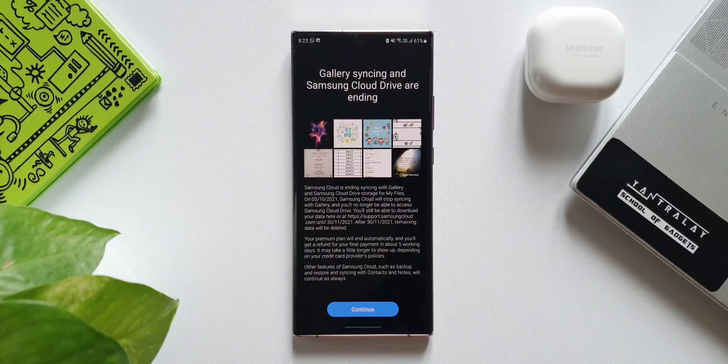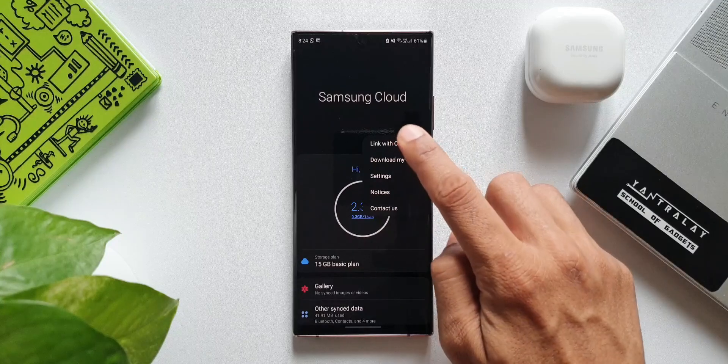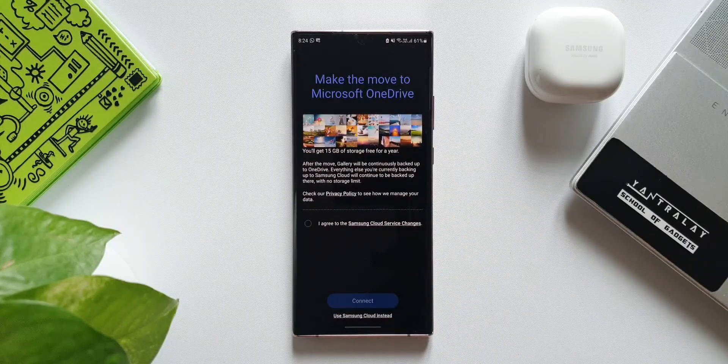You heard it right — Samsung is going to delete the data after 30th of November 2021. Let me tap on this three-dot button again. Here you see 'Link with OneDrive.' When I tap on this, it says you will get 15 GB of storage free for a year. After the move, Gallery will be continuously backed up to OneDrive. Everything else you are currently backing up to Samsung Cloud will continue to be backed up there with no storage limit.